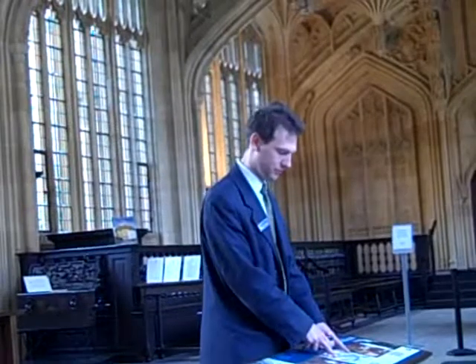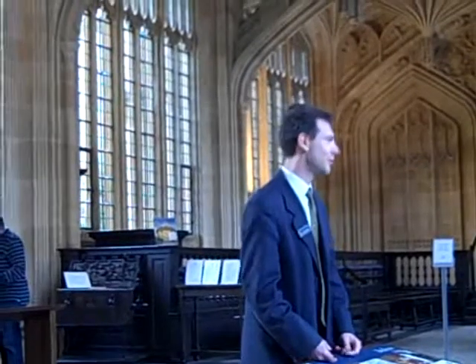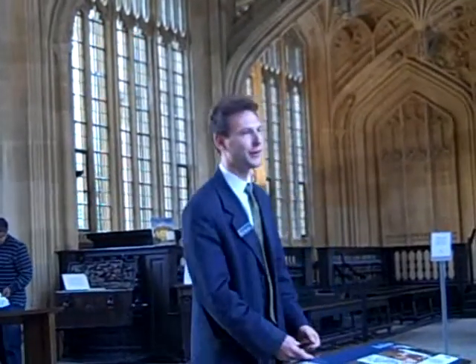What do you think happened to the original library, which opened in 1488, which made necessary Bodley's restoration? The answer: fire. That's pretty much the worst thing you can think of to happen to a library.